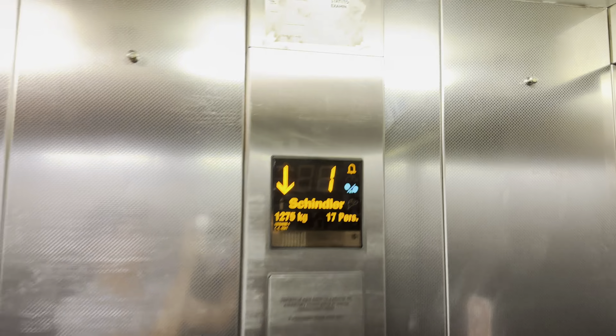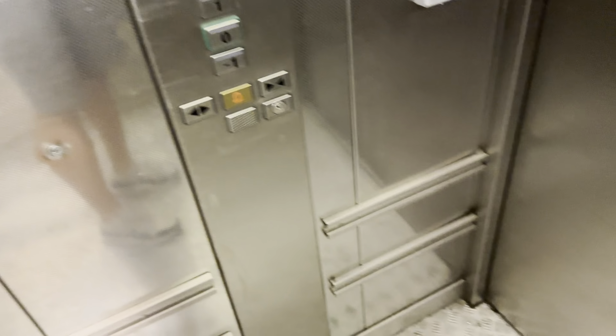Back here is the service lift. It looks like it's a bit wide, isn't it?